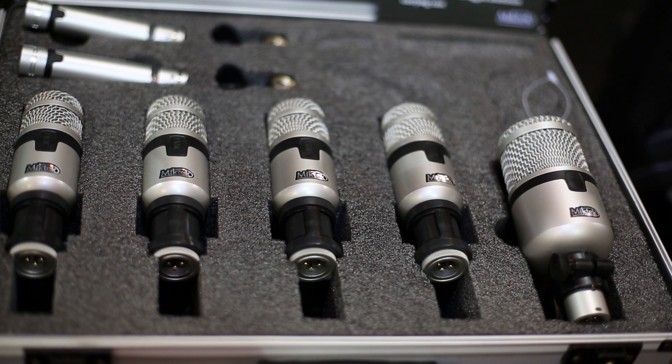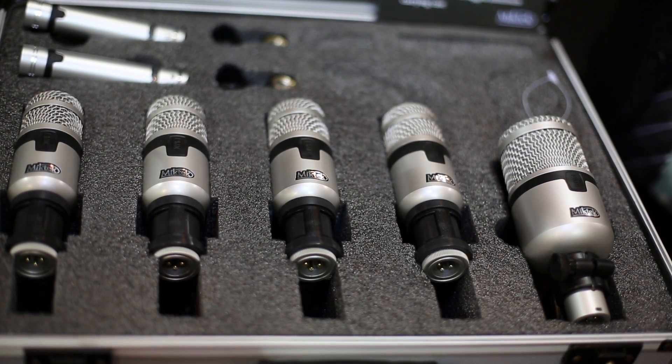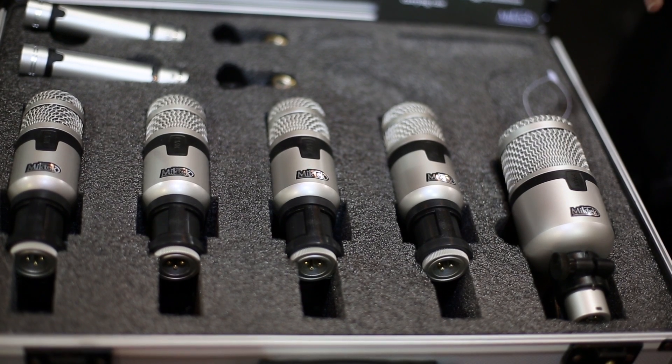We've had the PM11 out on some major tours, including New Edition and Hall & Oates, and the response has been just over the top. They love the way it sounds through the subs, and it really has a pronounced, great bottom-end sound.